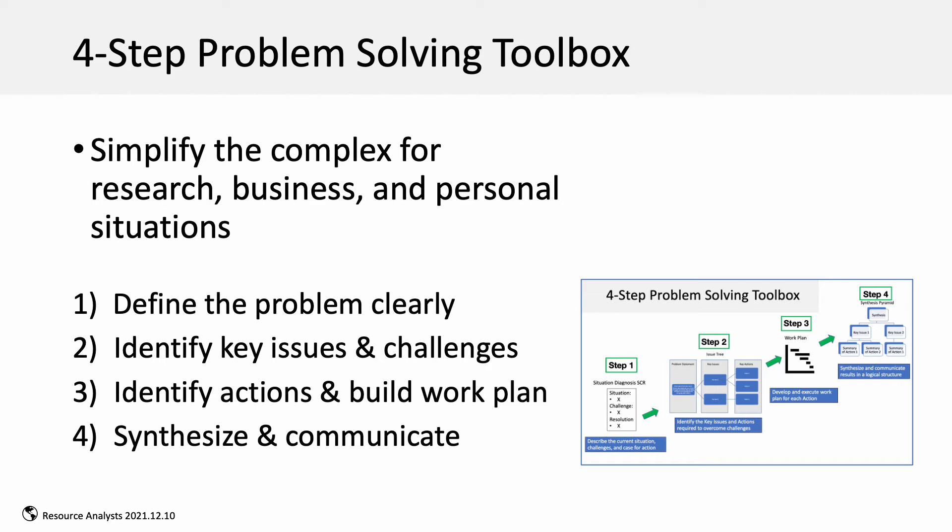Here, I present a logical four-step process to teach structured problem-solving skills to simplify the complex for research, business, or personal challenges. The steps consist of defining the problem clearly, identifying the key issues and challenges that need to be overcome to achieve success, identifying action options, and building the work plan.